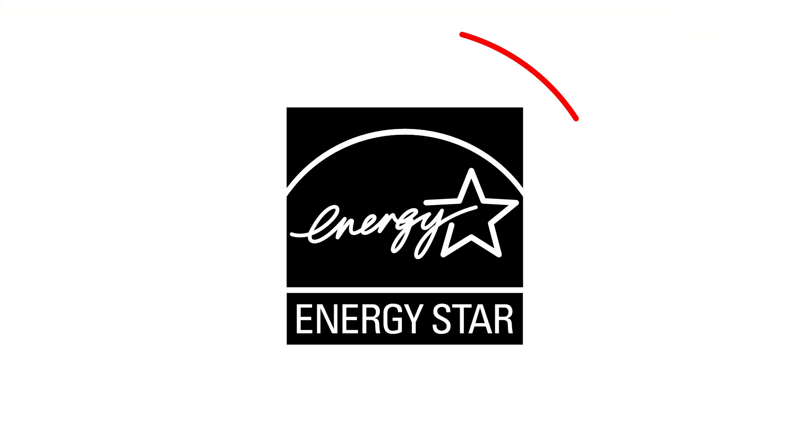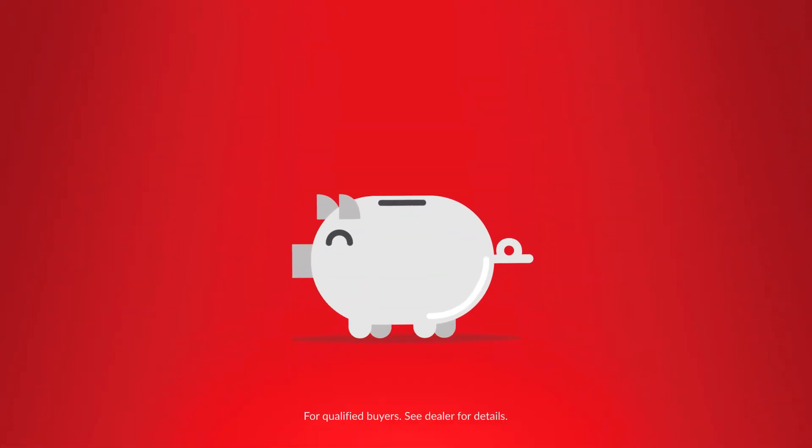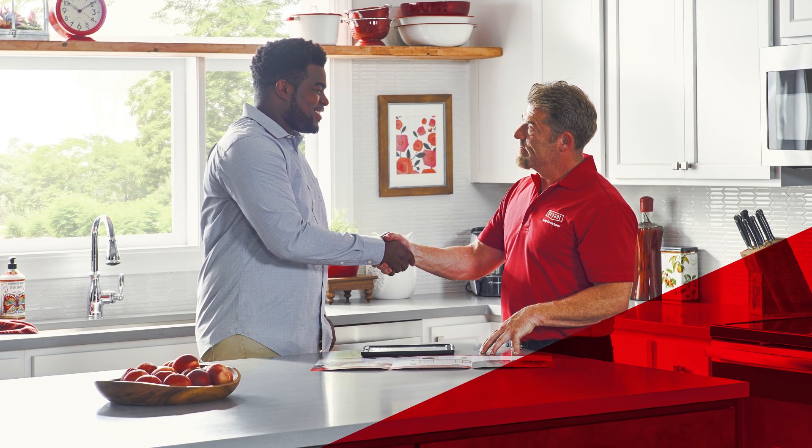Evolution Extreme heat pumps are Energy Star qualified and may be eligible for utility rebates where available. With attractive financing options, there's never been a better time to talk to your Bryant dealer and make the step up to one of the industry's most efficient ducted heat pump systems.